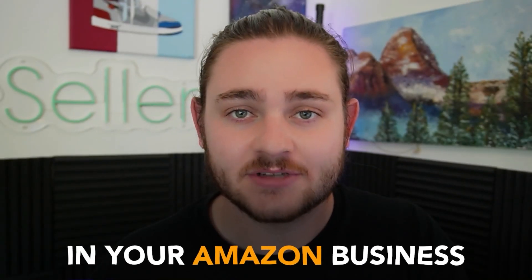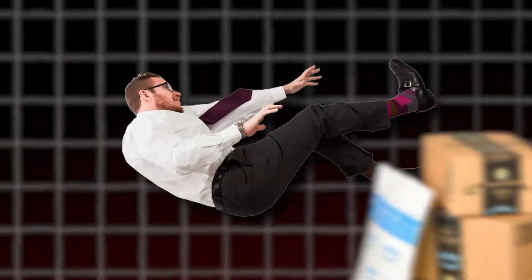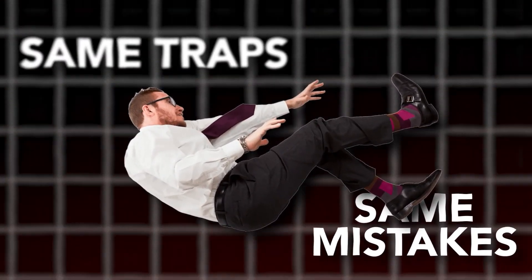Using a repricer in your Amazon business can be the best or the worst thing you can do, because a lot of beginner Amazon sellers fall into the same traps and make the same mistakes when setting up their repricer. I've cost myself thousands of dollars on the mistakes that I'm going to teach you in this video, and I've seen tons of other Amazon sellers do the same thing.